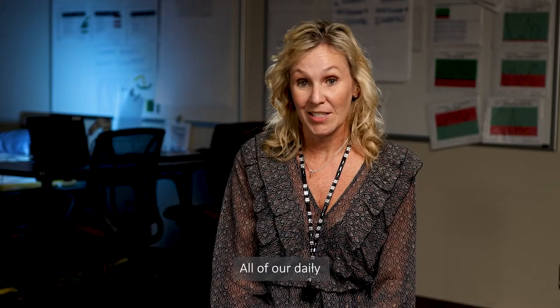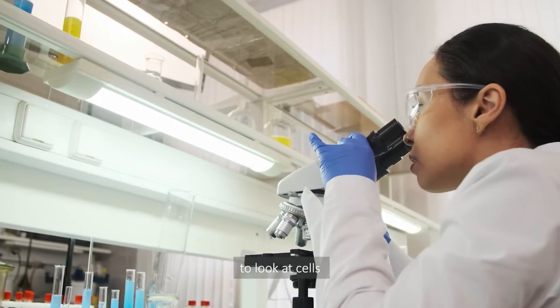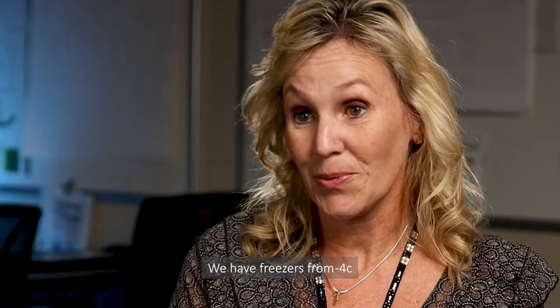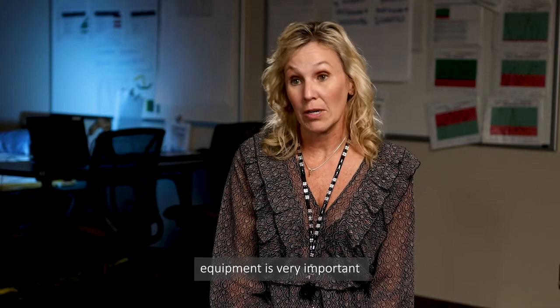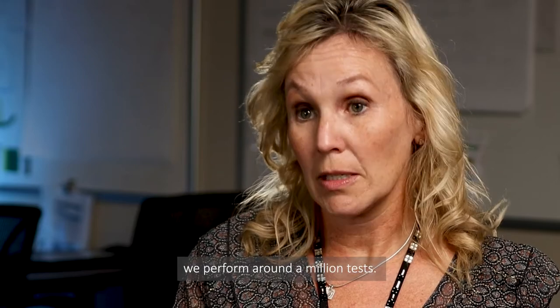All of our daily tasks incorporate equipment. We use microscopes every day to look at cells, look for crystals in urines. A big piece of equipment that we have up on the ninth floor is called a cryostat. We have freezers from minus four all the way up to minus 80. Things like a refrigerator, which some would think is equipment, is very important in the laboratory. Annually at St. Mary's, we perform around a million tests.